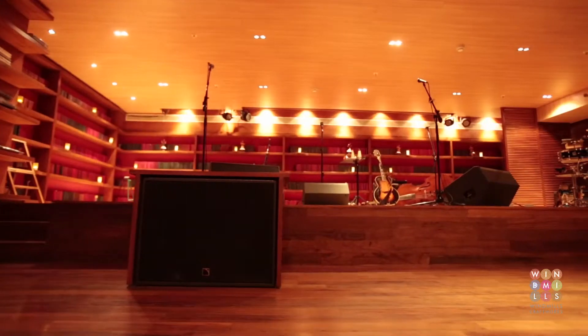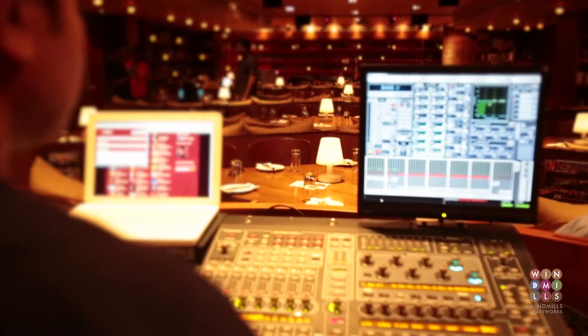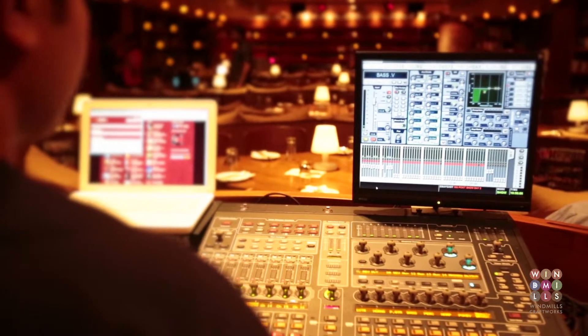From what I hear, they constructed the stage before they constructed the rest of the room, so it goes to show that they really put that aspect first. It's clear to me that they took a lot of care in how they made the room sound, because it just has a wonderful sound on stage. From doing as many shows as I've done, I know from experience that it's a well-crafted room. As a musician, obviously, that's the first thing I'll focus on. But the food's fantastic and the beer is wonderful.